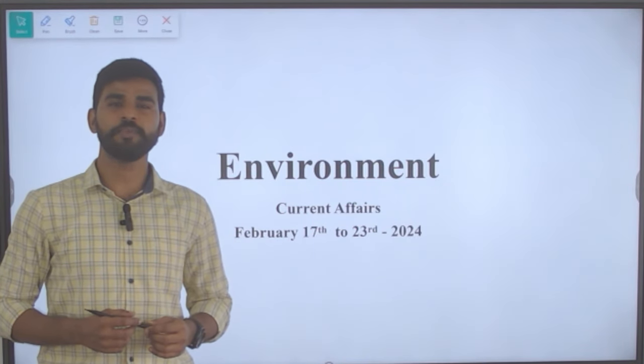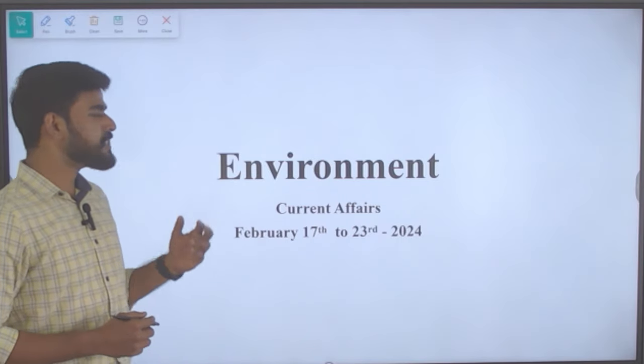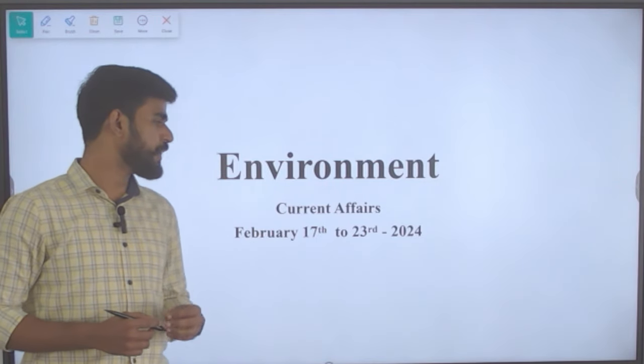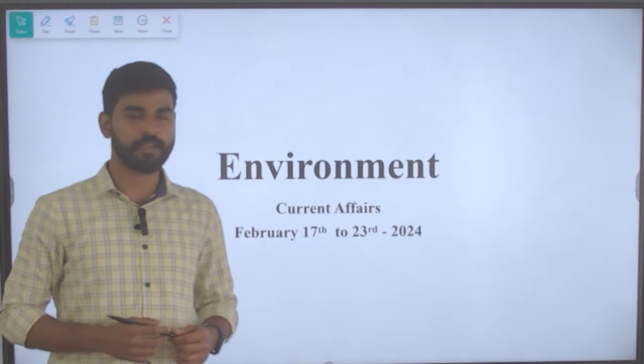Hello everyone, welcome to Ganesh IIS Academy. In today's session, we will be seeing environment-based current affairs from February 17th to February 23rd, 2024. Let us get into the news articles one by one.